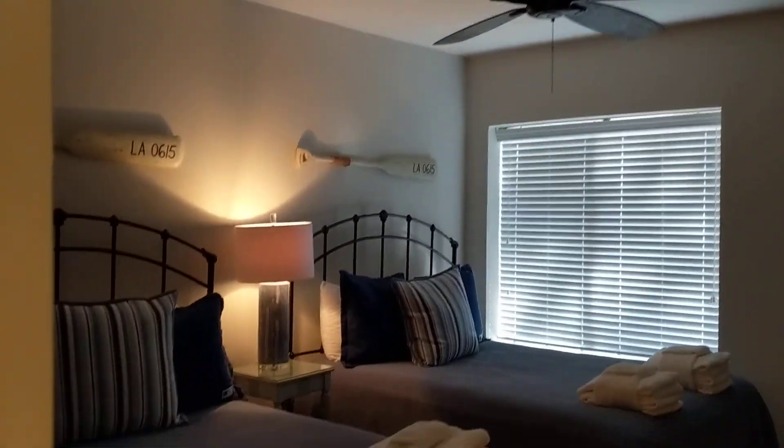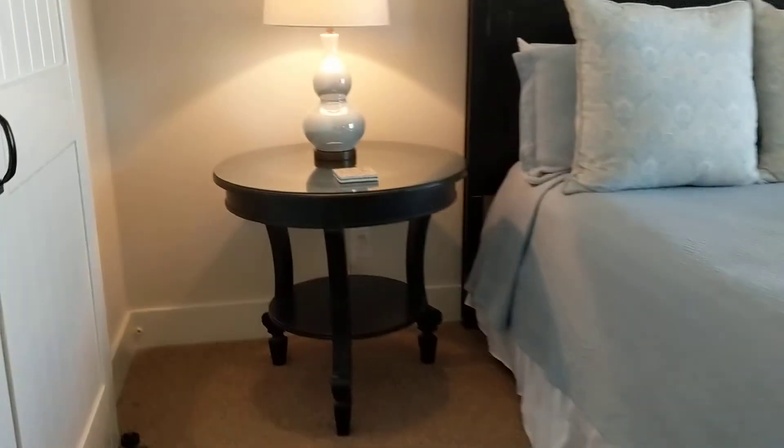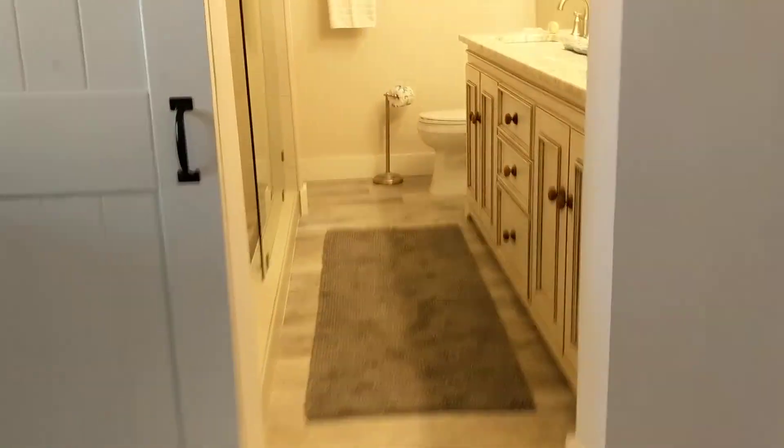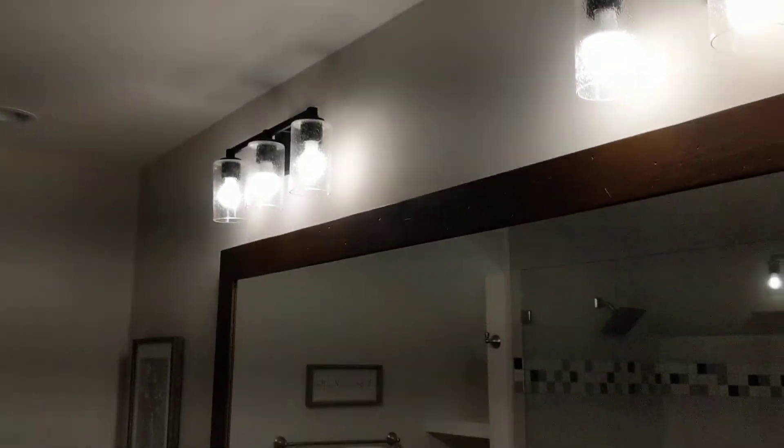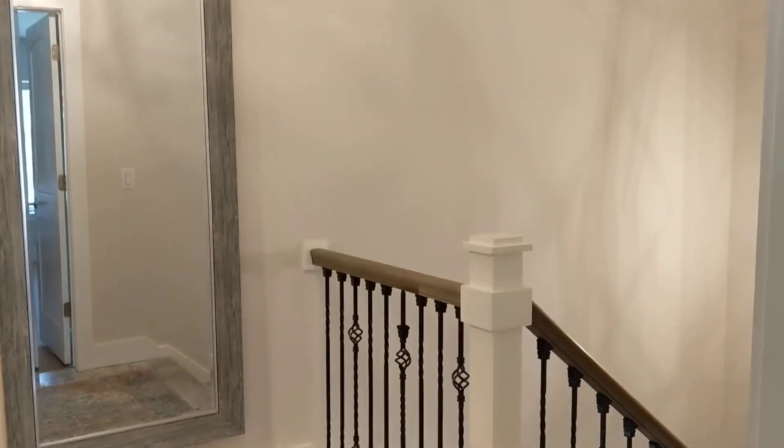And then the master — it's a nice size room that looks out to the tennis courts. You have a good size closet in here. The master bath is really pretty with two sinks and a really nice walk-in shower.